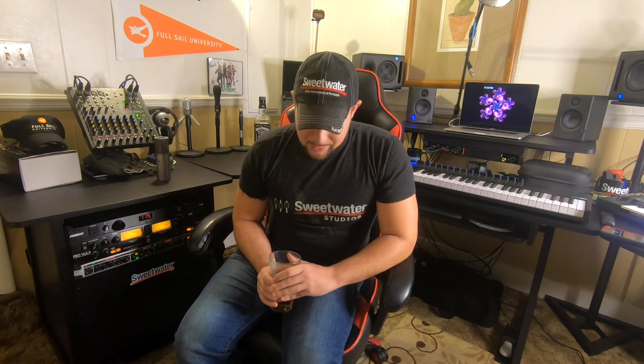Funny thing is, I was just reviewing an early video where I said I wasn't going to upgrade anymore. It almost seems like every time I upgrade, I say I won't again. So I'm saying it now: I don't think I'm going to upgrade for a little bit — I think I'm pretty well set.